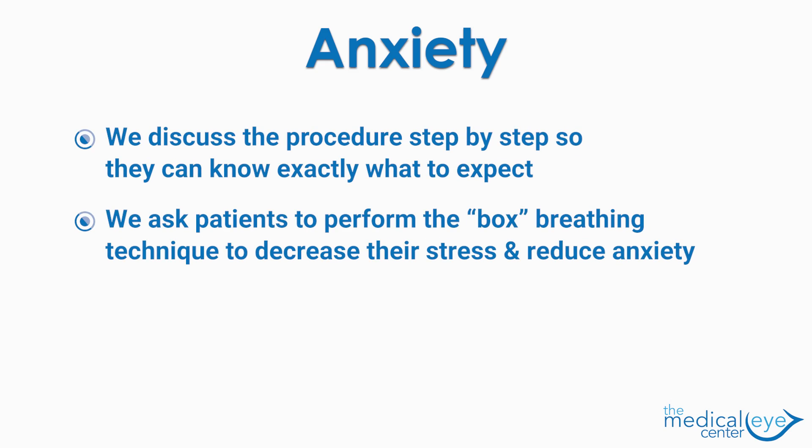We discuss the procedure step-by-step so patients can know exactly what to expect during and after the procedure. We also ask patients to help themselves by performing what's called box breathing to decrease their stress and hopefully reduce the anxiety.